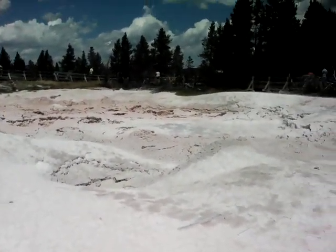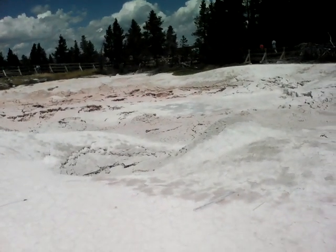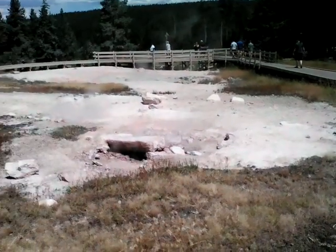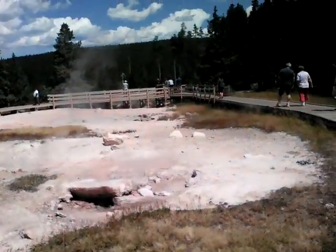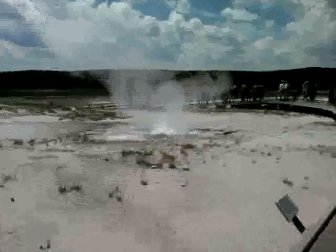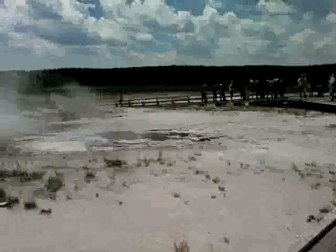This is another one — you see that rock right there? All these fumes are coming out of it and it is super hot. This is erupting sulfur gas — it is pretty small but really deep.